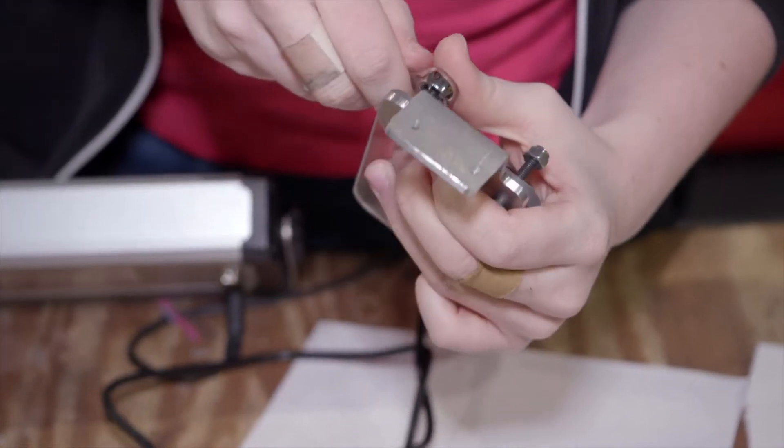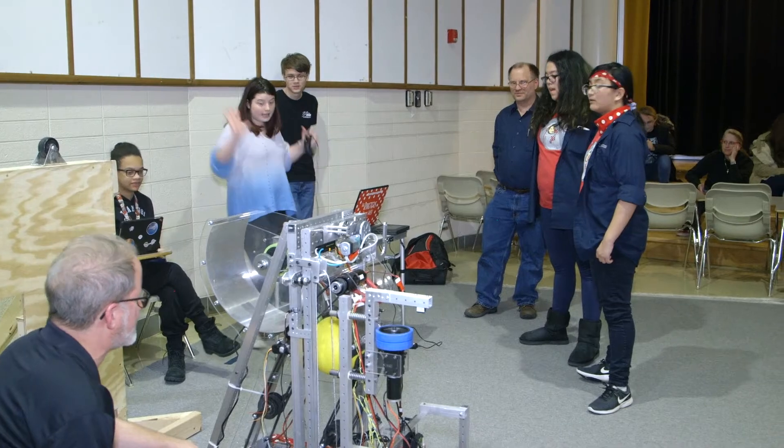I heard about FIRST Robotics through the Novellus office because this is one of the two teams that we sponsor here in the Michigan area. We recognize that the world needs more high-quality engineers and FIRST is one of the best platforms out there for creating the workforce of the future.